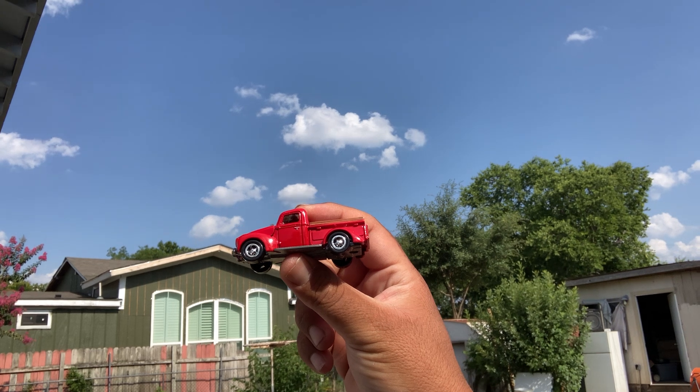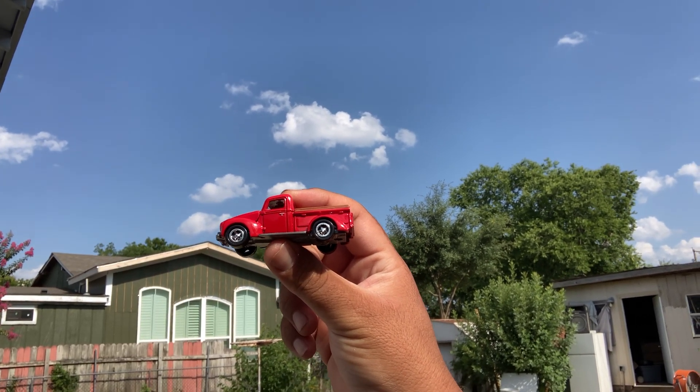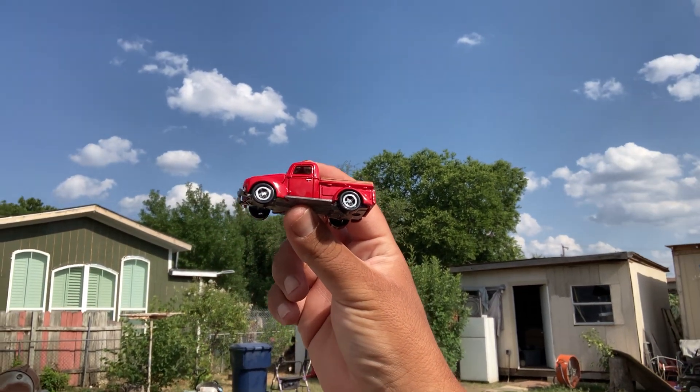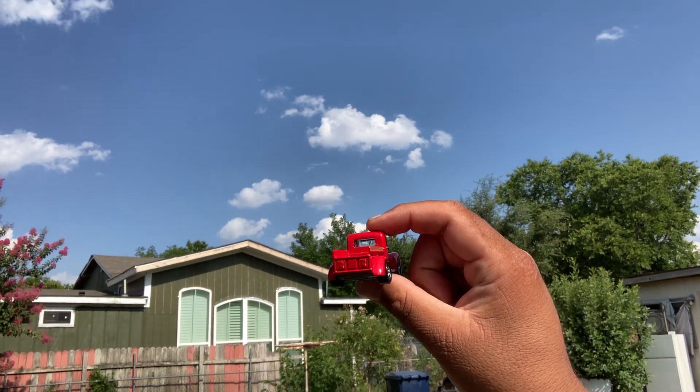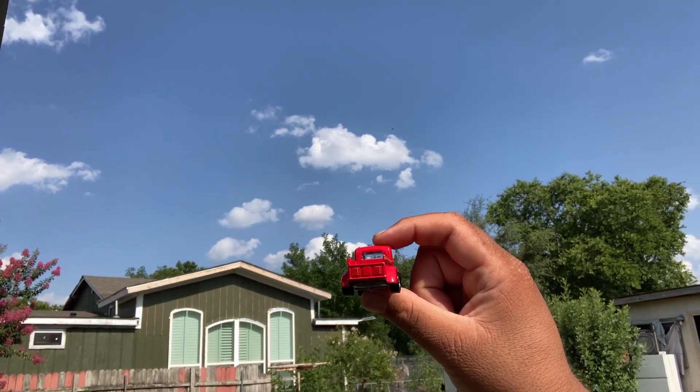Really cool. From Johnny Lightning. It's a 1940 Ford pickup. Metal on metal, with a plastic wheel and tire combo.